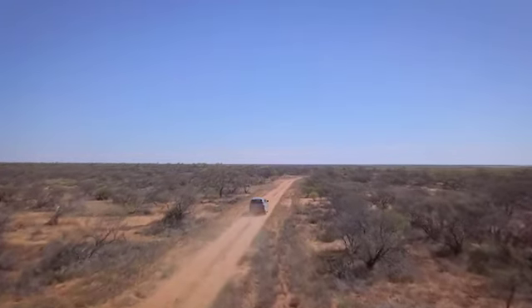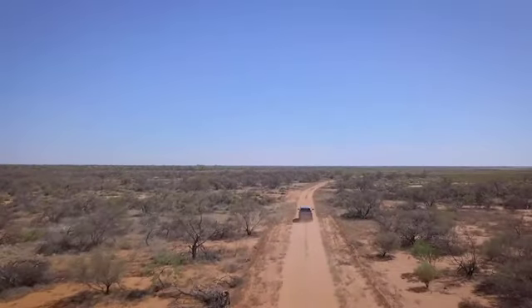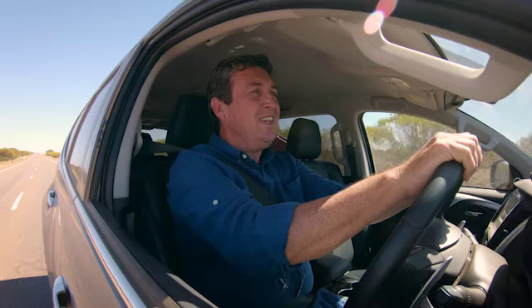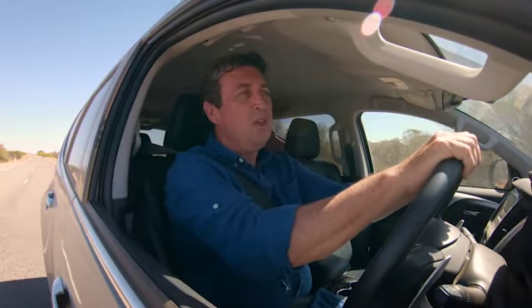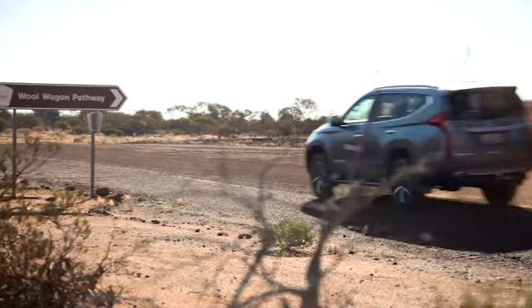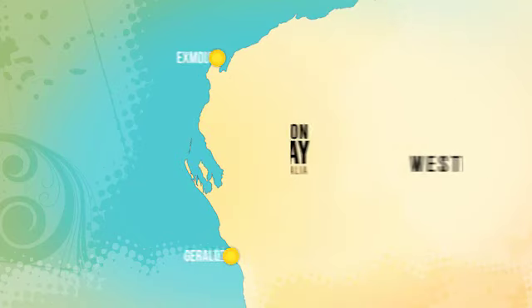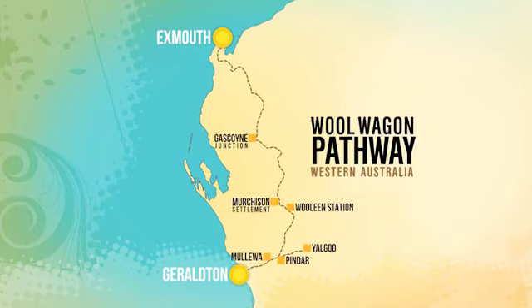One of the great pleasures you can have in Western Australia is driving through the outback. This particular region, the Gascoyne-Murchison region, is beautiful. There are three major pathways. The first is the Miners pathway which goes from Payne's Find through to Meekathara. The second is the Kingsford Smith pathway which goes from Gascoyne Junction right through to Meekathara. And then there's this one — the Wool Wagon pathway starts just out of Geraldton and finishes up in Exmouth. That's where we're headed.